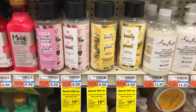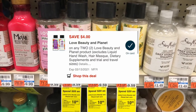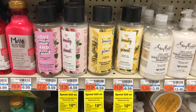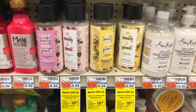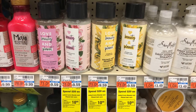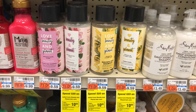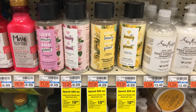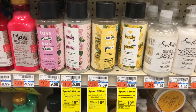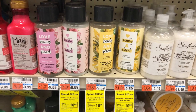I also had a $4 off $2 load-to-card digital coupon for the Love, Beauty, and Planet that did glitch. So that brought my total down to $6.98, got back a $10 extra care buck, making my final cost free and a $3.02 moneymaker. But since I did spend $30 in beauty, I'm going to get back a $3 beauty buck, making my final cost free and a $6.02 moneymaker.